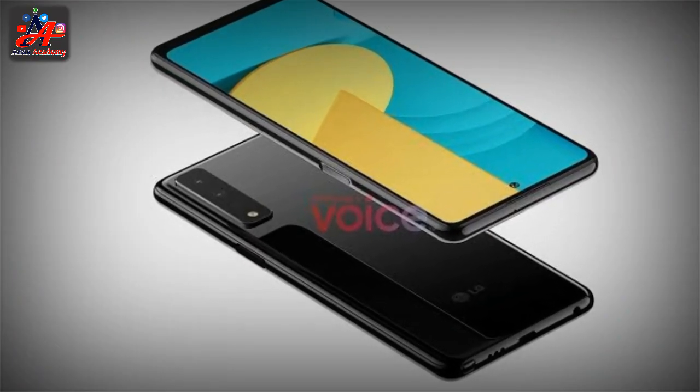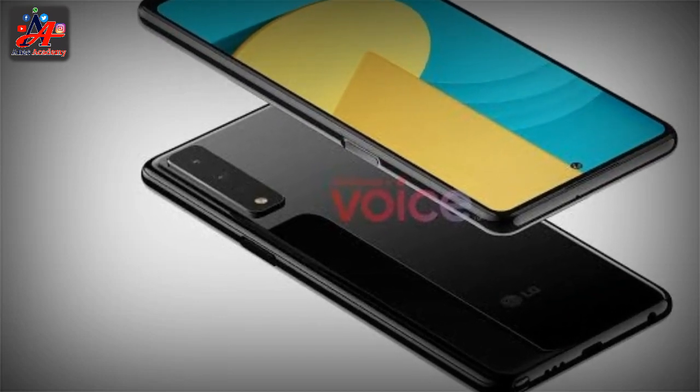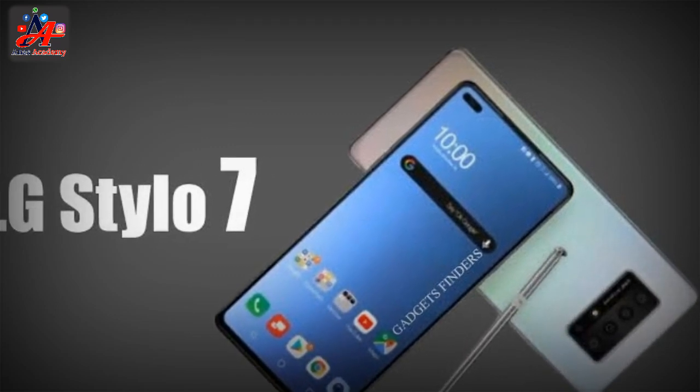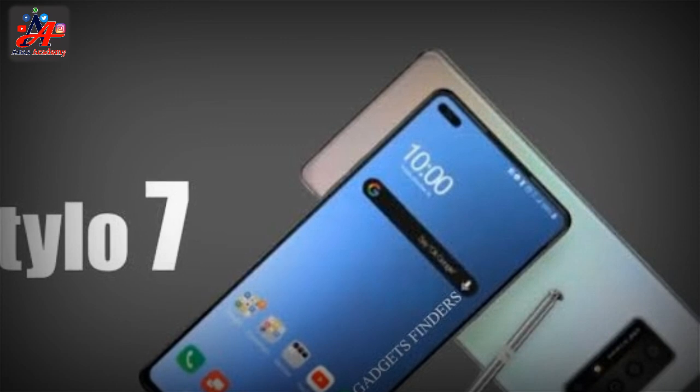Introducing necessary specifications and features: the LG Stylo 7 price in Pakistan is Rs 38,000, while in USD it is $237. To find out more about specs and price, let's have a look below.